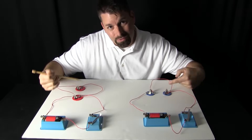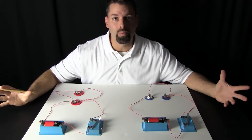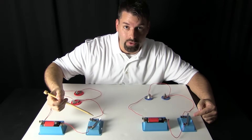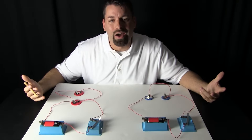Take a look at these two different circuits I have in front of me. These circuits look almost the same. They both have batteries, they both have a switch to turn them off and on, they both have wires and they both have light bulbs. So how are they different?